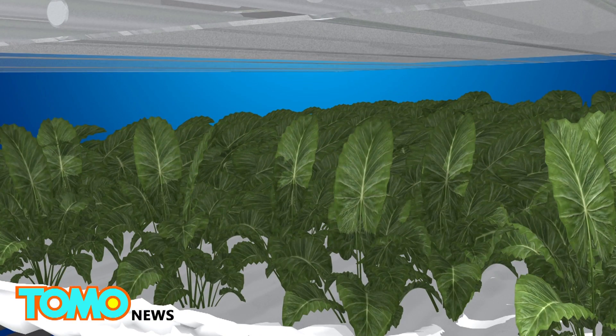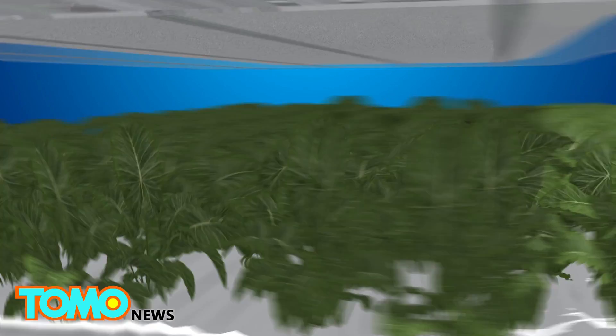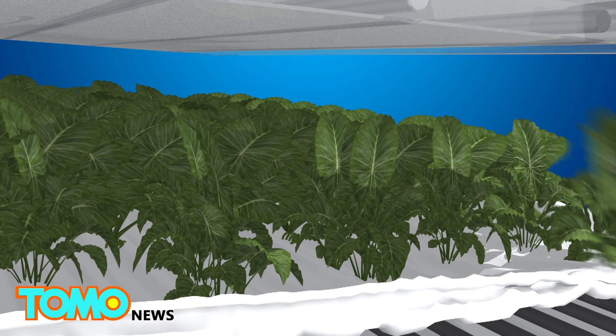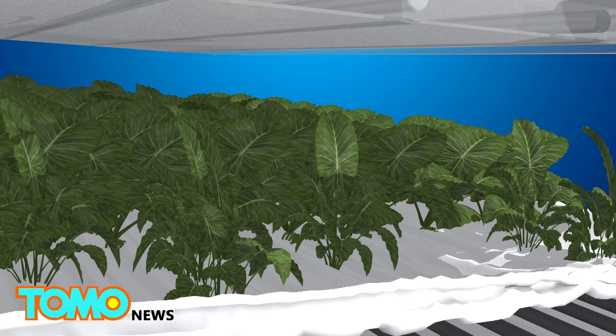The programmed lights allow farmers to control the size, shape, texture, color, flavor, and nutrition of the foods produced. The cloth medium separates the plants from the nutrient-rich mists, allowing for fresh, clean, and dry produce to be harvested.